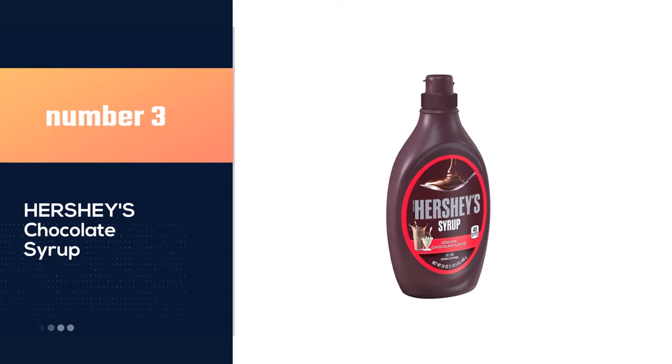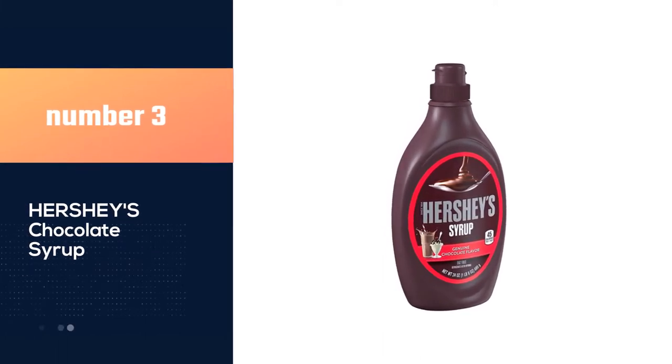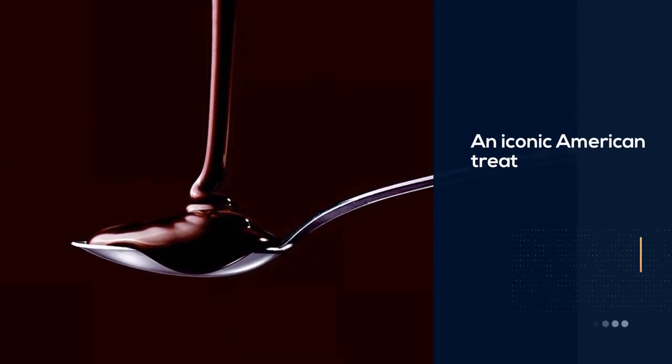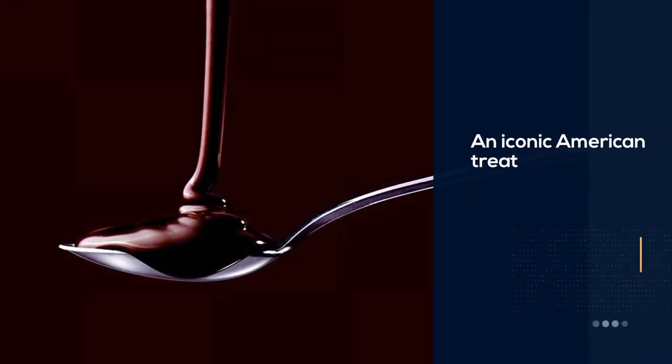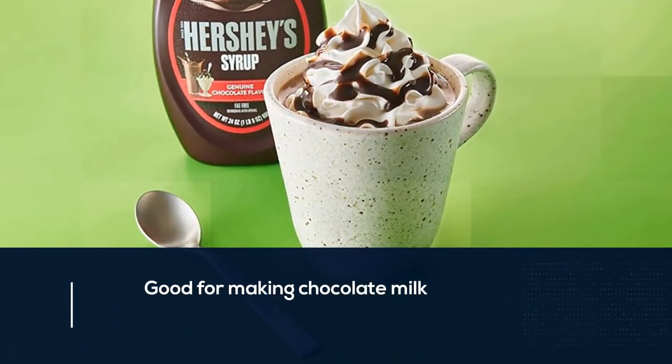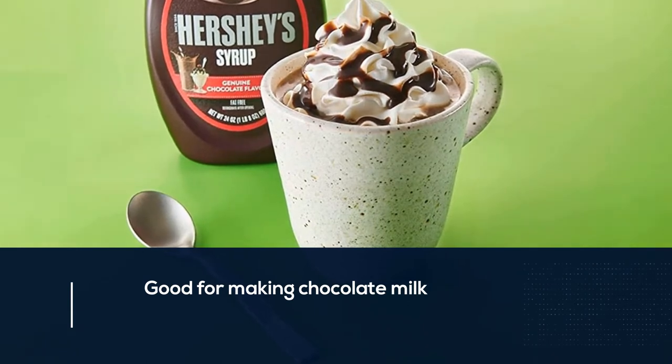Number three: classic Hershey's syrup. Hershey's syrup is an iconic American treat and has been well loved in home kitchens since it was first created in 1926, so the fact that this is our choice for the best chocolate syrup for making chocolate milk isn't surprising.